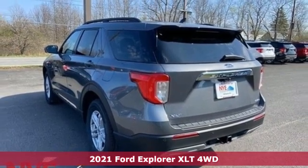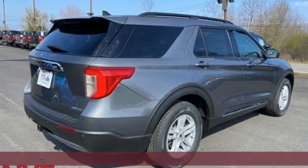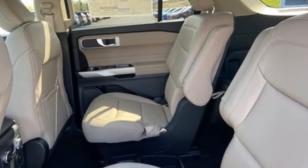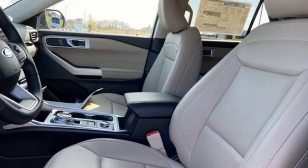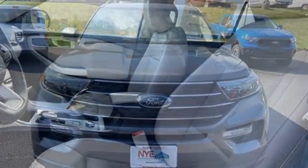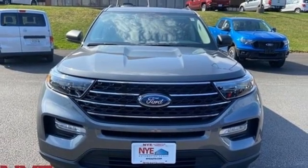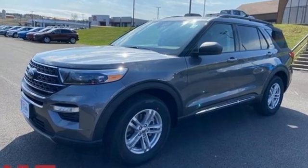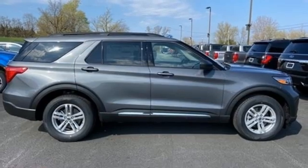It boasts an impressive list of features like these: intercooled turbo inline four-cylinder engine, dual zone climate control, streaming audio, rear parking sensors, voice-activated climate controls, Wi-Fi hotspot, AM-FM satellite radio, active grille shutters, doors and push-button start proximity key, and automatic transmission.